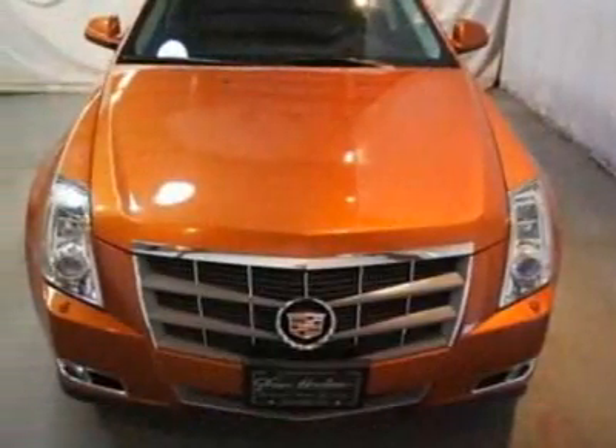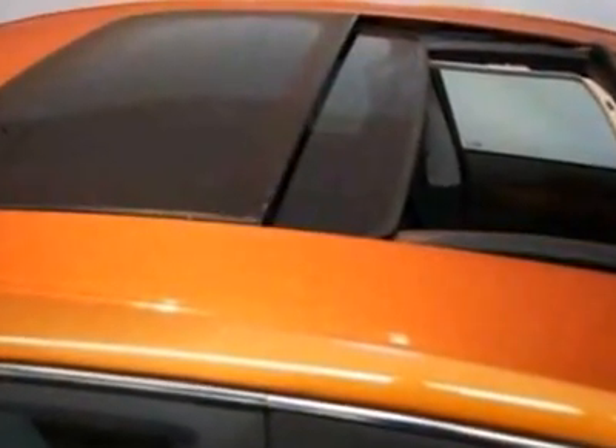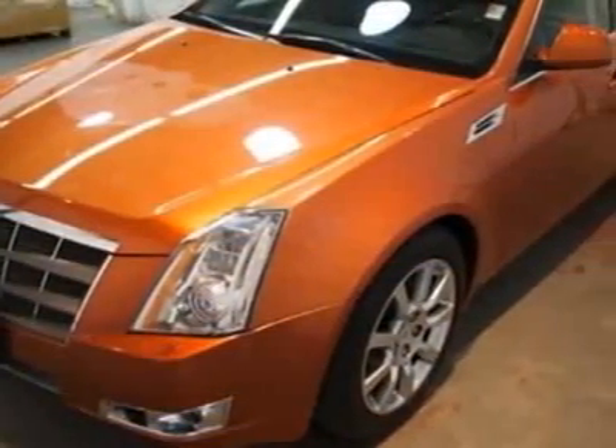This vehicle gets an estimated 18 miles per gallon in the city and an estimated 26 on the highway. This CTS boasts a 3.6-liter engine and has a 6-speed automatic transmission.